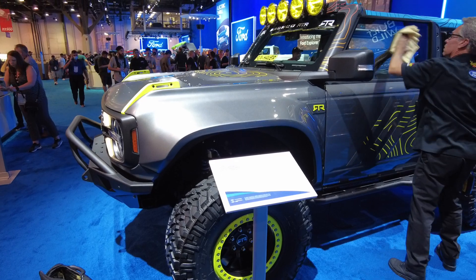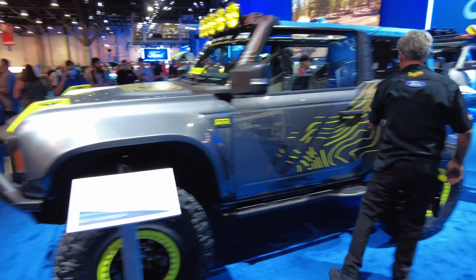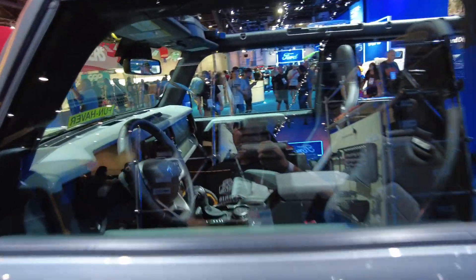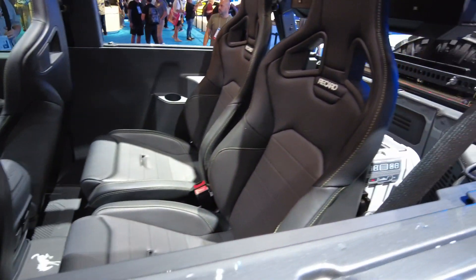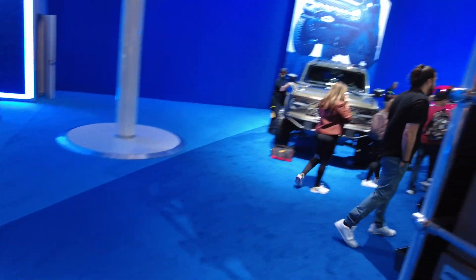This is the Bronco Badlands two-door — very sharp. Let's see if I can get a better view inside here. Those Ricardo seats — I don't think those are stock.